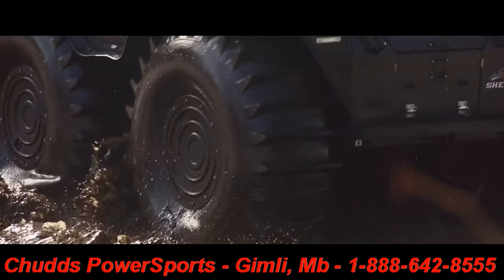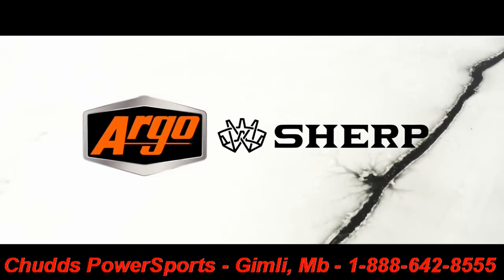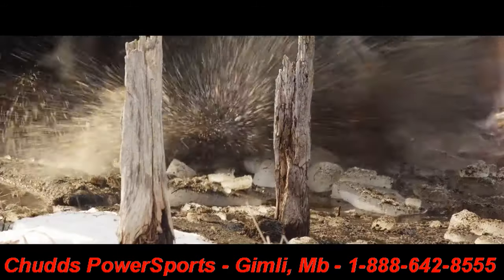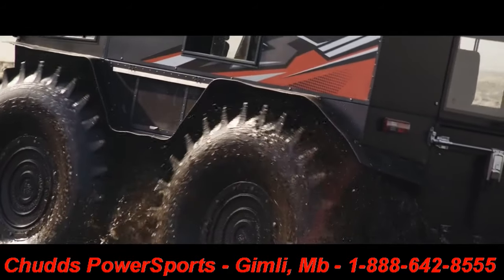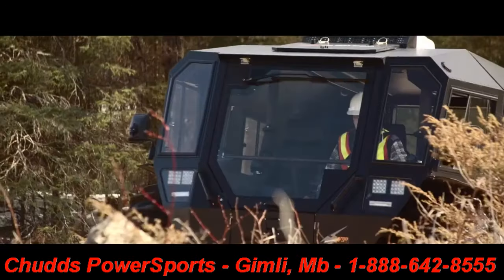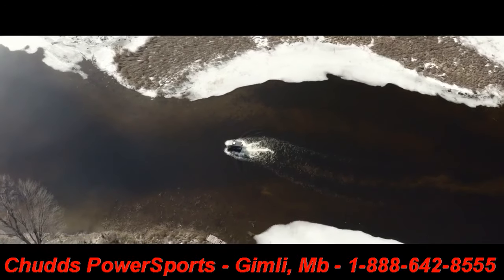Built for the rugged demands of commercial operators working in the world's most extreme terrain, the all-new Argo Sherp series is the pinnacle of amphibious extreme terrain vehicles designed to conquer the most challenging obstacles on earth. With extra power, larger capacity, and greater versatility, the all-new Argo Sherp Pro XT maximizes the ability to go anywhere.